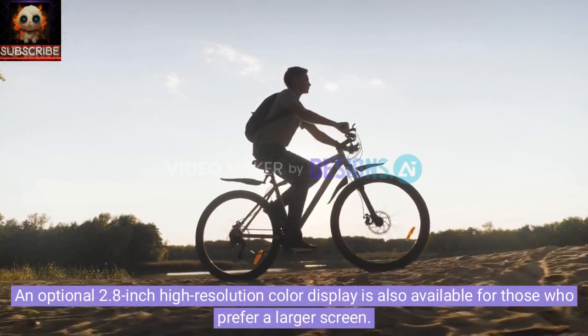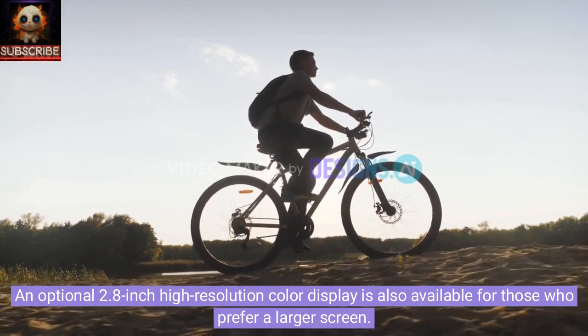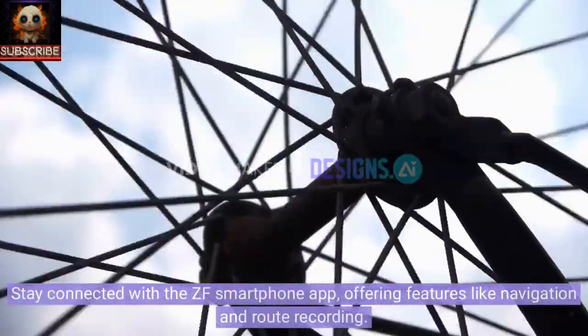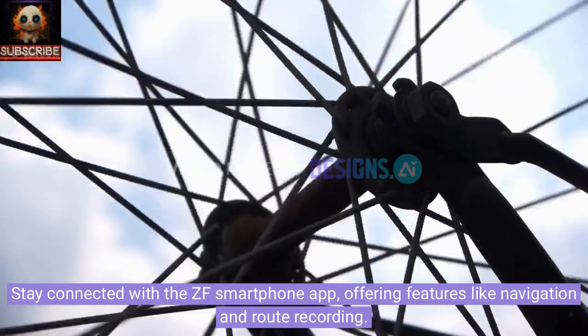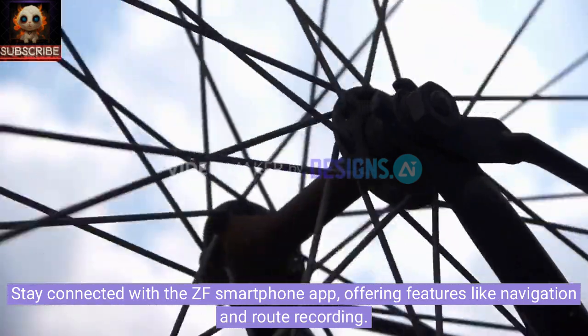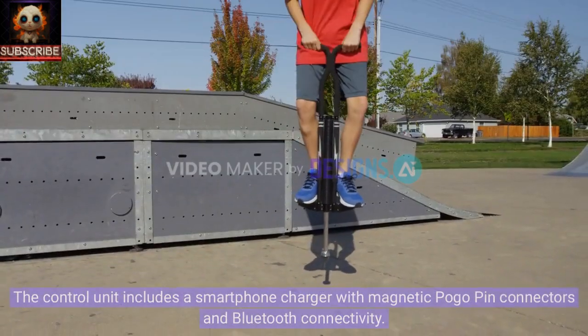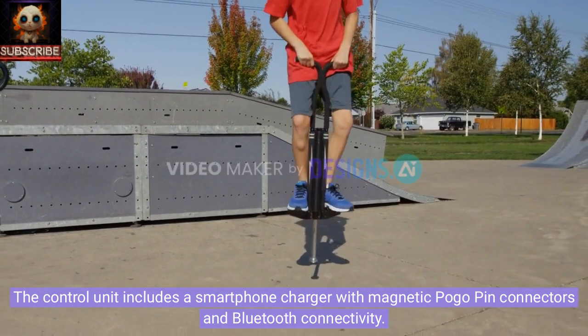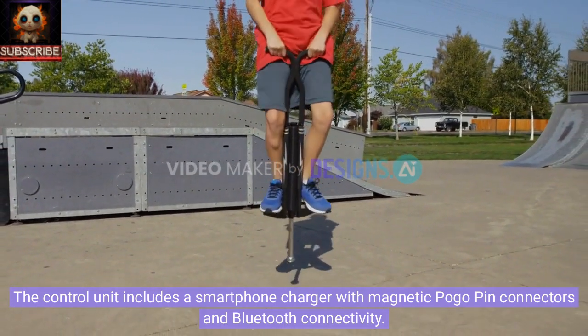An optional 2.8-inch high-resolution color display is also available for those who prefer a larger screen. Stay connected with the ZF smartphone app, offering features like navigation and route recording. The control unit includes a smartphone charger with magnetic Pogo pin connectors and Bluetooth connectivity.